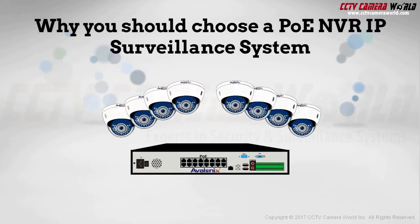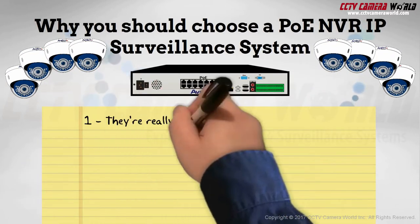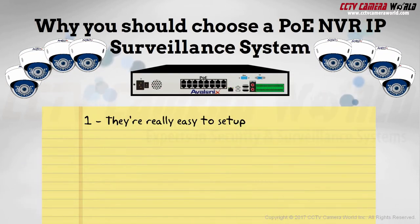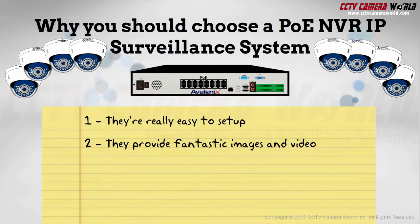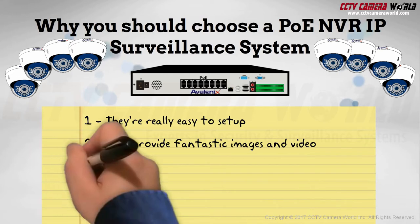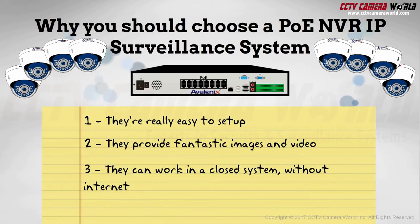Here's why you should choose a PoE NVR IP surveillance system. They're really easy to set up. They provide fantastic images and video. They can work in a closed system without internet, or be used through the internet.